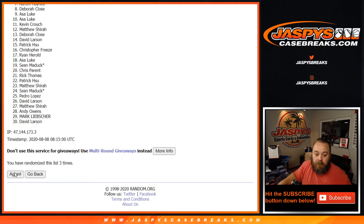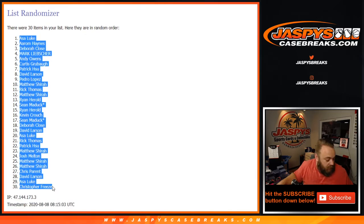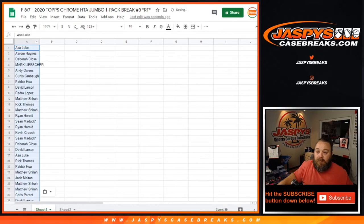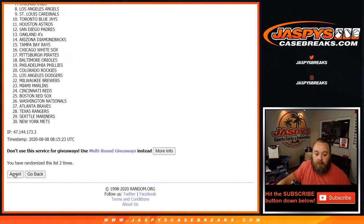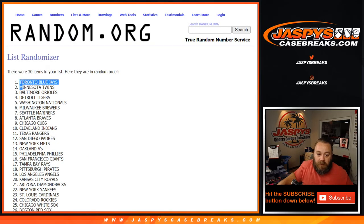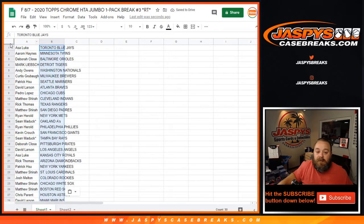Rolling five times on the names, going from Asa down to Chris. Then five more times on the teams, going from the Toronto Blue Jays down to the Los Angeles Dodgers.